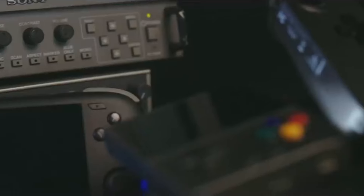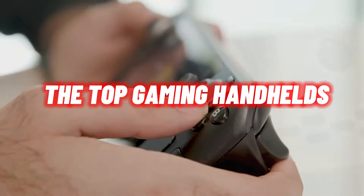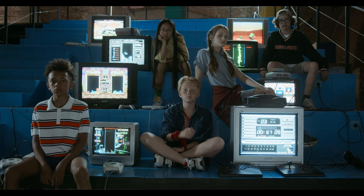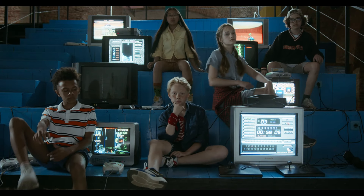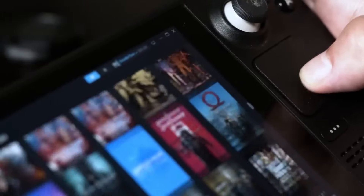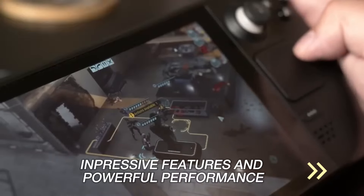Hello, everyone! Today, I'm here to introduce you to one of the most exciting topics of 2024: the top gaming handhelds. With advancing technology, taking our gaming experience on the go has become easier and more enjoyable than ever. In this video, I'll be showcasing the best gaming handhelds that will mesmerize you with their impressive features and powerful performance.